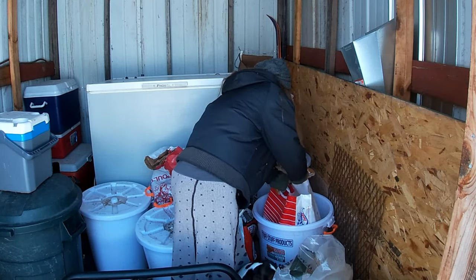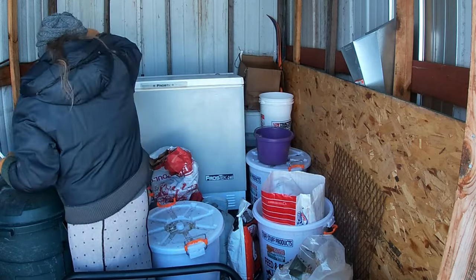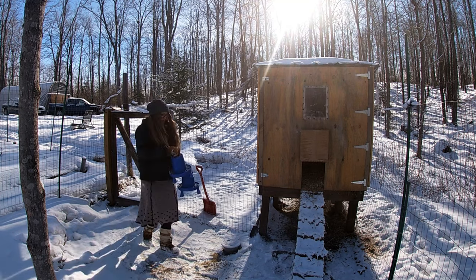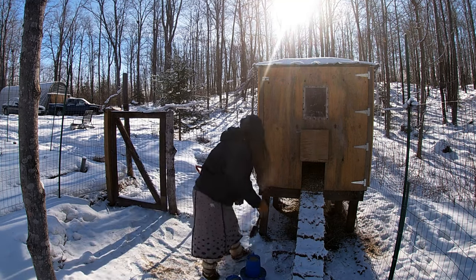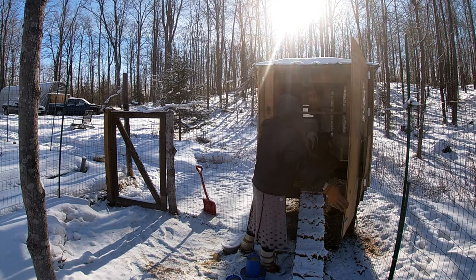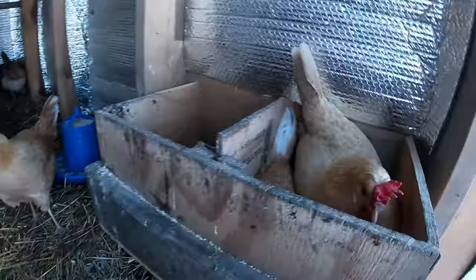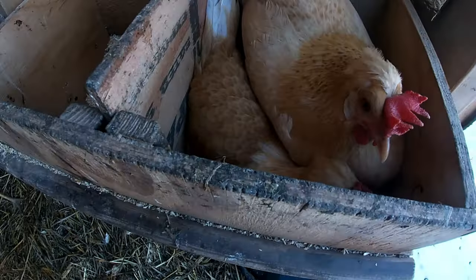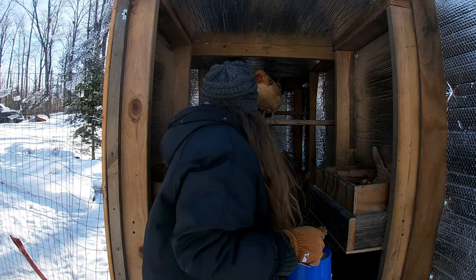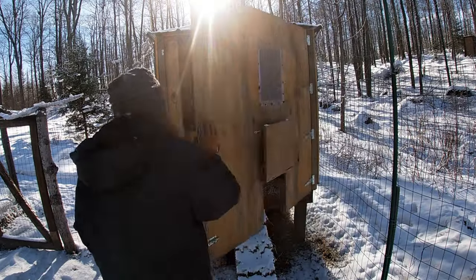Oh, are you trying to get that chicken food? I bet you are. Hi chickens, we got two chickens laying an egg at one time in the box. Look at these two chickens in here. Here is your food. How's everybody doing in here? Here you go, mister. You need some food.